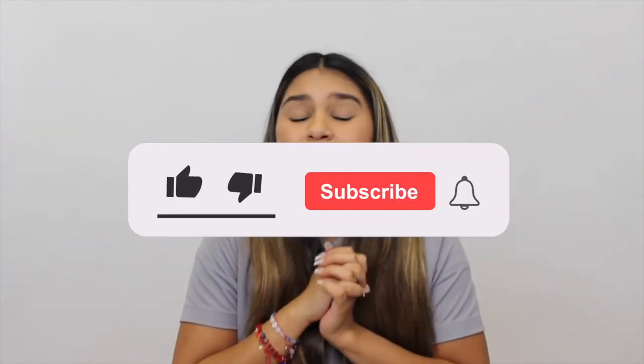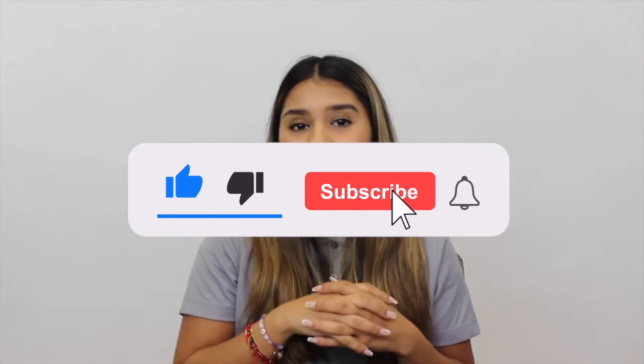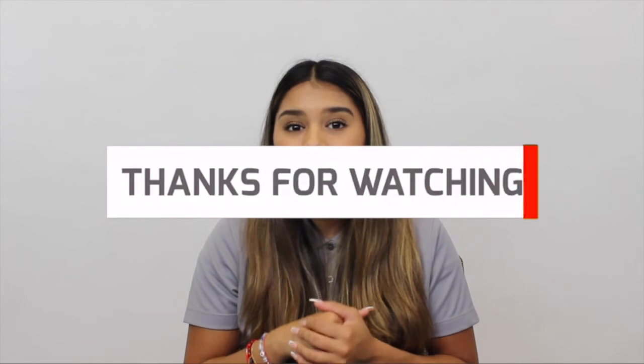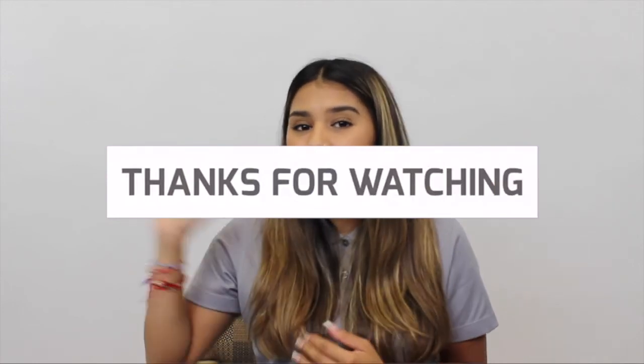If you enjoyed today's video and you're excited for these new Sand Hill colors, be sure to give us a thumbs up, subscribe, and hit that notification bell so that you can be notified anytime we post a new video. Thank you so much for watching and we'll see you soon.